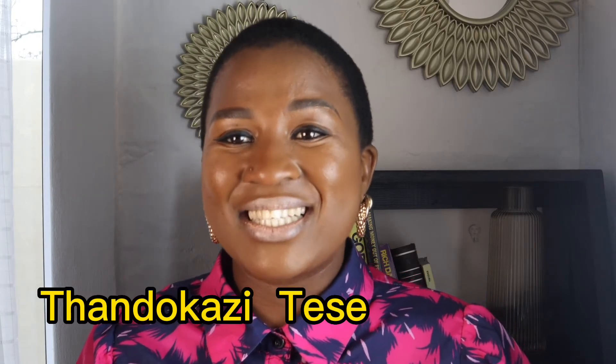Hi guys and welcome to my YouTube channel. My name is Tanuka Tadesu and on this channel we talk everything personal finance. On today's video I want to answer the question: how do I buy a car from a second-hand dealership, making sure that you do not get a bad car after saving for it, especially with car dealerships that are not reputable. There are so many car dealerships around, so you really need to do your homework.